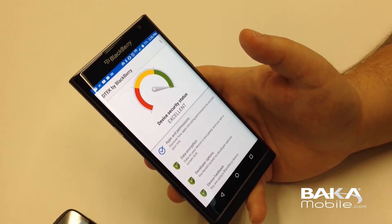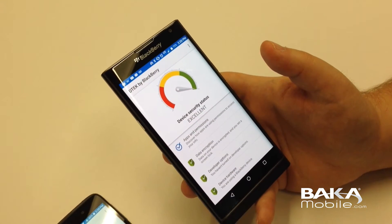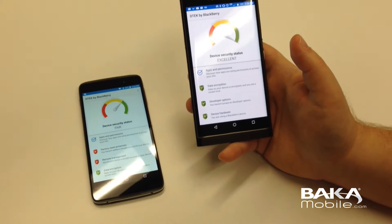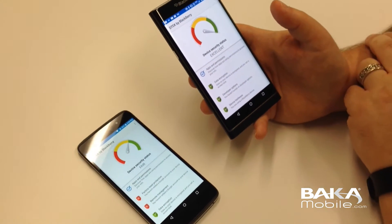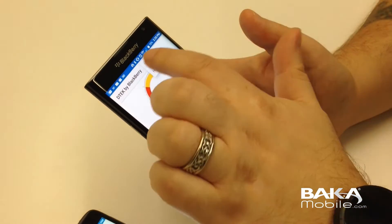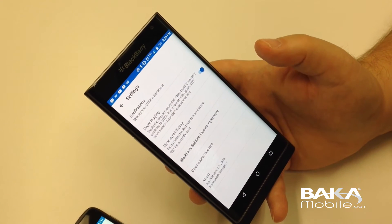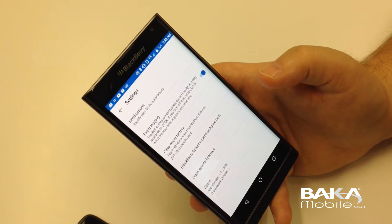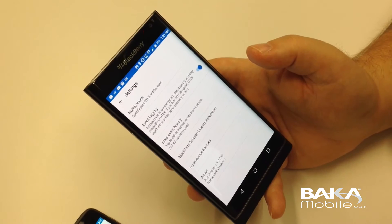This dashboard tells you how secure your device is. Initially when you set up the device, it may not be that secure — fair. All we've done there is set up a passcode protection and location unlock on the DTEK50. Let's jump into DTEK by BlackBerry. If you touch your menu, then settings, you can set notifications, event logging, you can clear your event history, and obviously you have your licensing agreement, open source license, and version.